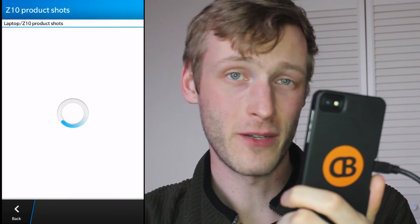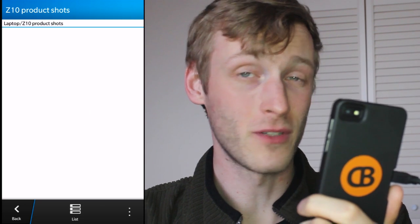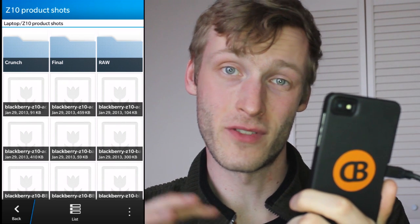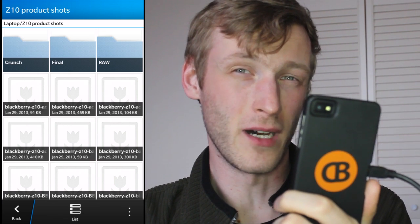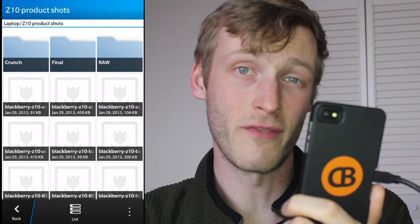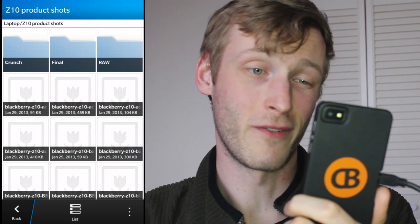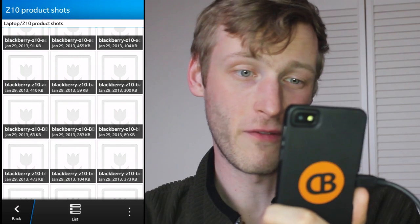We can dive into one of the directories here. This will also work for mapped network directories that are hooked up to your computer. It will work for NAS storage, so if you've got storage drives plugged right into your router you'll be able to access those too. You can link up multiple computers to your BlackBerry 10 device, so in theory you could access your work computer and your home computer's files from your Z10 or Q10.